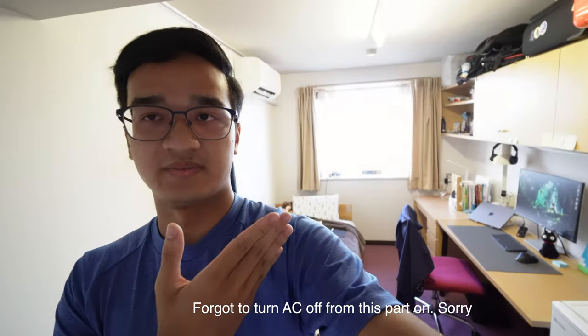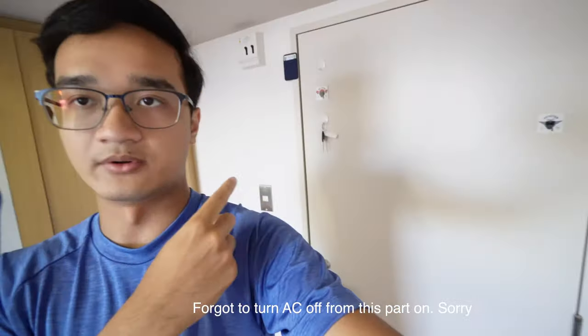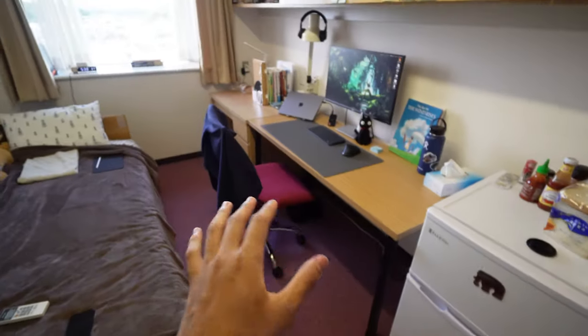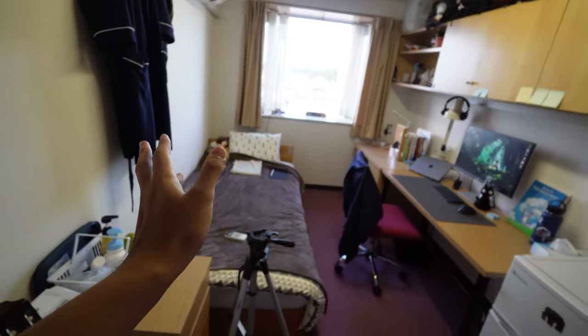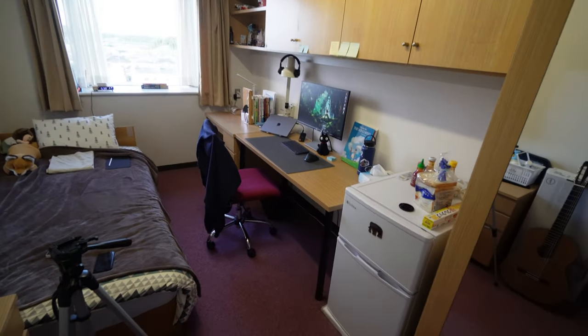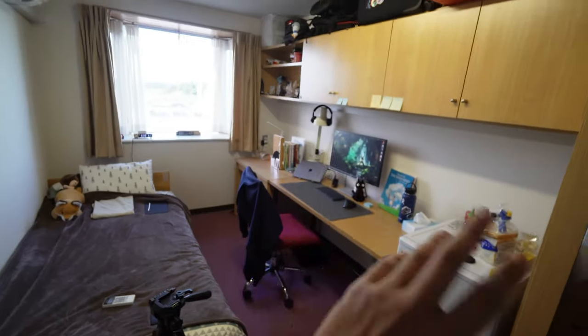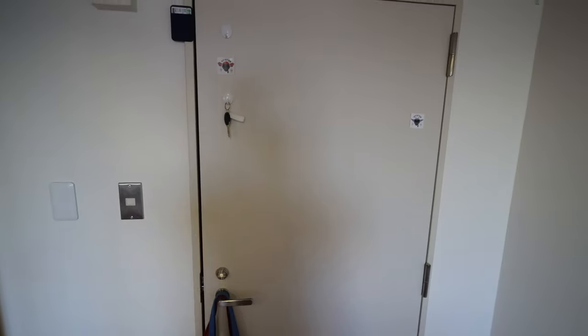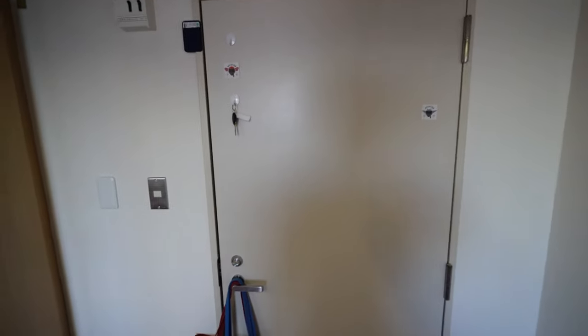So this is my cozy room. This is the door I've entered from. I'll show you everything, but the thing I want to mention quickly is that not everything you see here came with the room — I'll tell you exactly what came with the room and what I bought myself. Starting from the door — of course you get the door with the room.